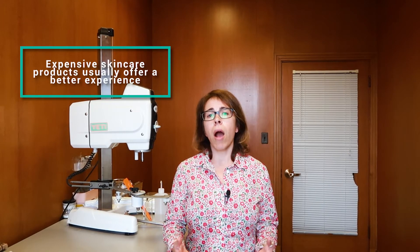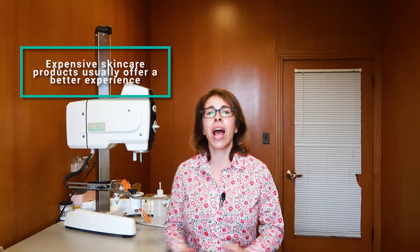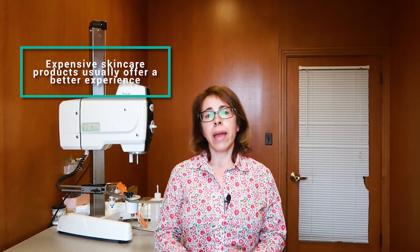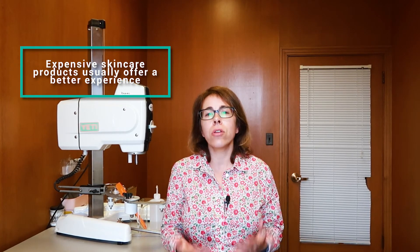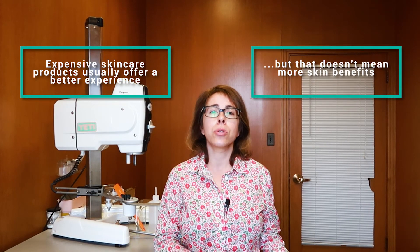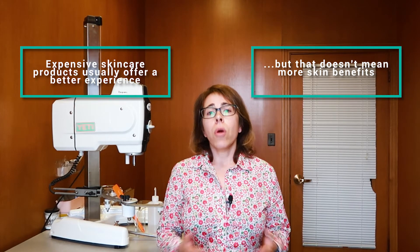Which brings me to the second point. Luxury skincare products that are high-end usually offer a better user experience. The experience starts with the unboxing and goes all the way to when you tell your friend that you bought this expensive serum. When it comes to formulation, high-end products usually have formulas that are more sophisticated and elegant — formulas that feel much better on the skin. They are super lightweight and just feel luxurious. But that does not mean they are going to give you better benefits compared to cheaper options. Sometimes these formulas are so diluted that yes, they feel super nice, but that's it.